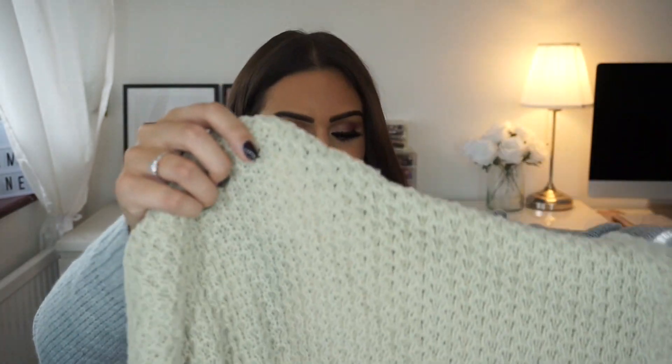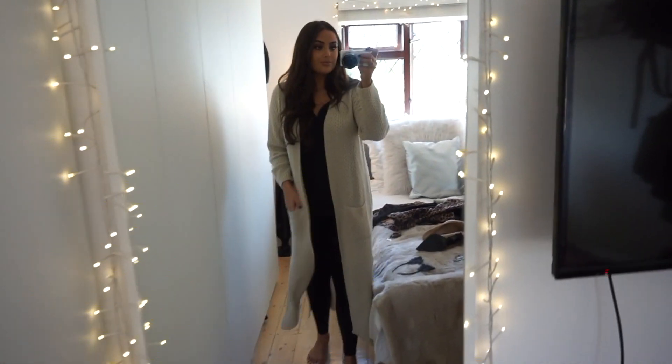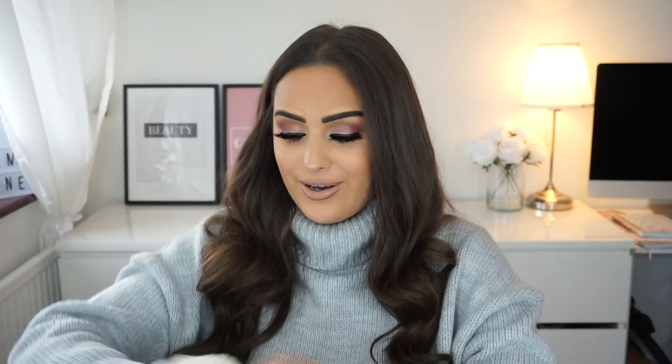One bag is down, two to go. That bag had the most stuff in so hopefully the rest won't be too long. The next thing I got was this cardigan — it's a knitted beige-y cardigan with pockets. It's a really long cardi, such a Sunday snuggly one. I'd wear this with leggings or a plain top and you're cosy but it looks quite nice at the same time.